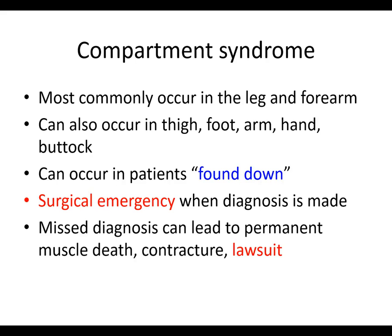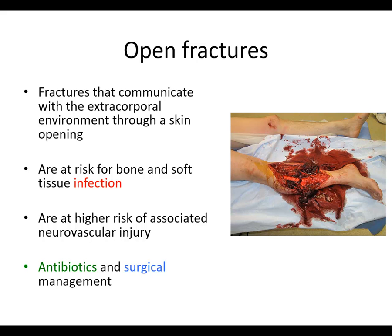Compartment syndrome is a surgical emergency. When a diagnosis is missed, it can lead to permanent muscle death, contractures, and lawsuits. I'll stop there for this section and we'll pick up with open fractures in the next one.